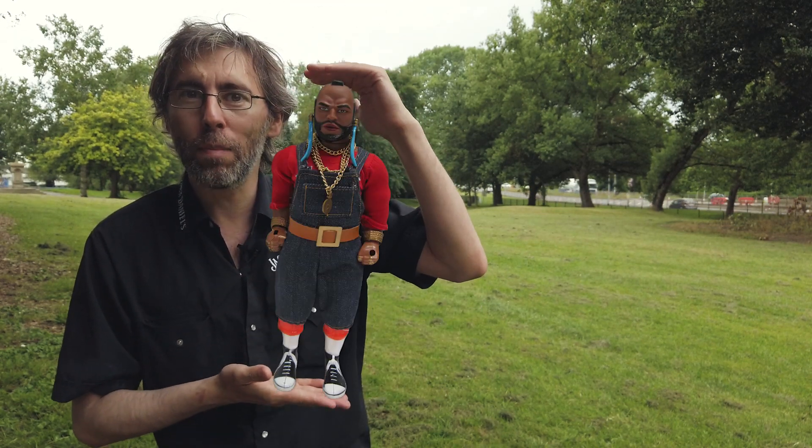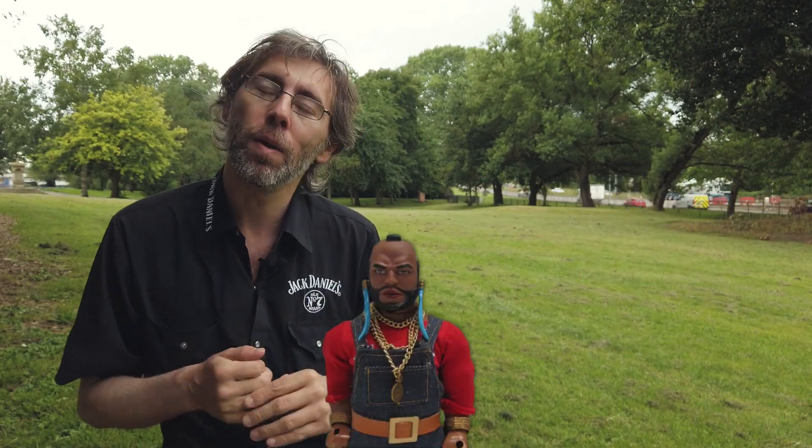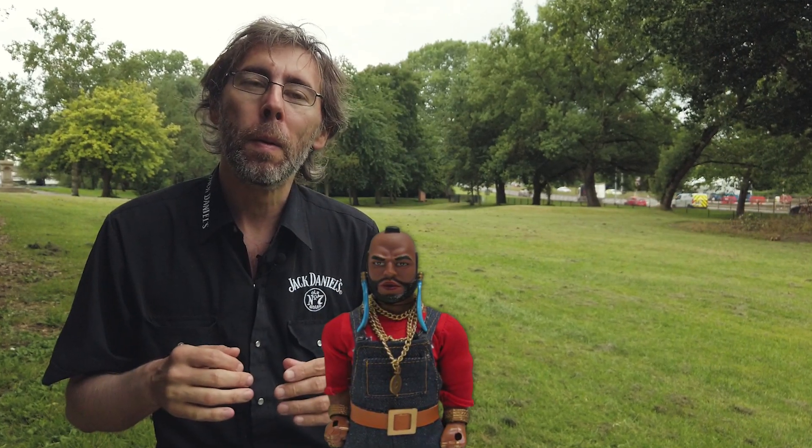Starting off with something very personal to me — I can't believe this actually happened but it's a really strong memory. My sister used to be the manageress of the local Woolworths, and one night I was in there as the shop was closing. For some reason I remember — as a bit of an aside — they were selling these giant Mr. T figures that were about this big.